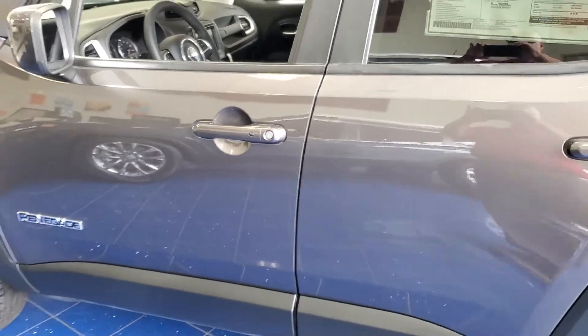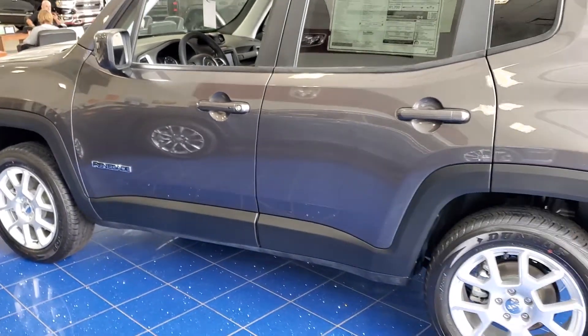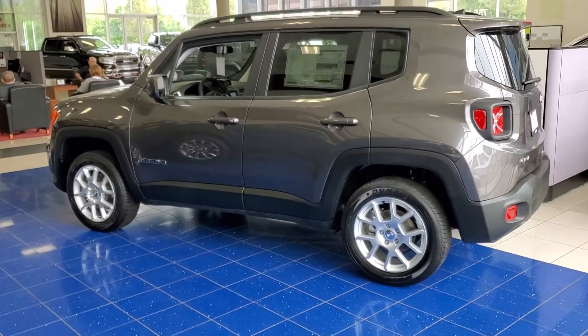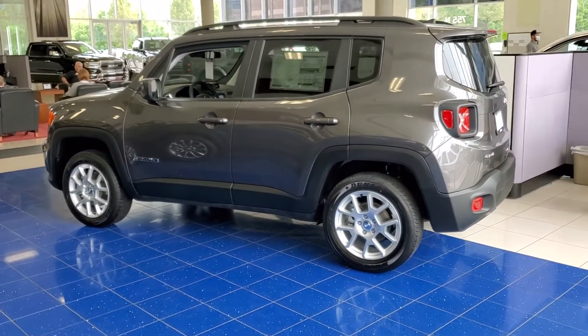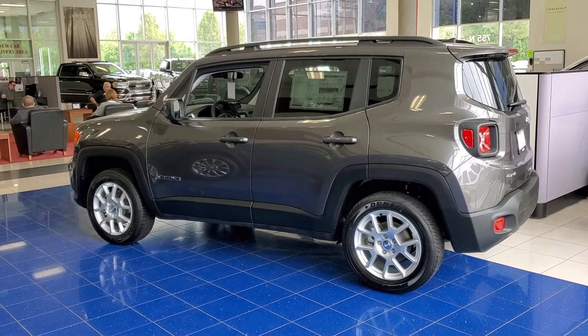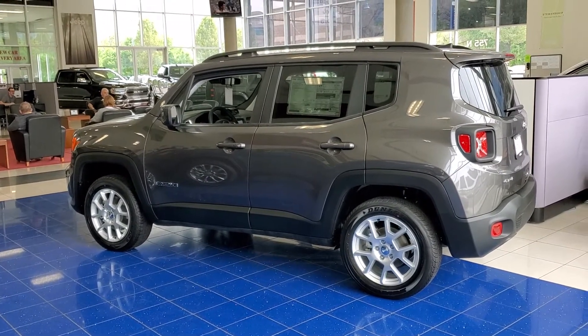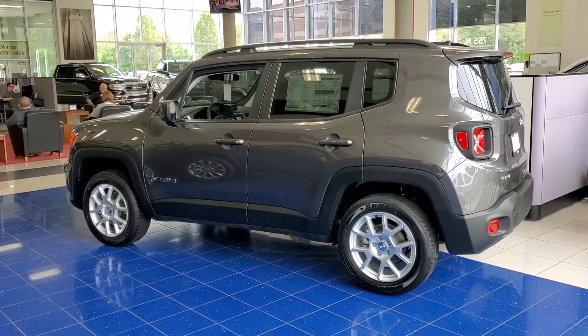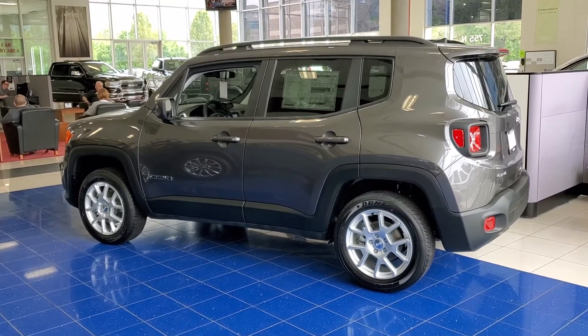For more information on this 2020 Jeep Renegade 4x4, please call 801-808-6113. Again, 801-808-6113 and ask for Larry Hawaii.